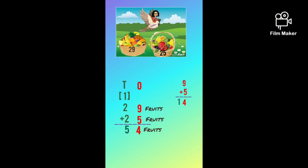So we should write the 4 ones under the 1's place, and we should carry over 1 ten to the 10's place, and add all these numbers. 1 plus 2 plus 2 equals 5. So there are a total of 54 fruits in these 2 baskets. Oh wow, it's very easy.